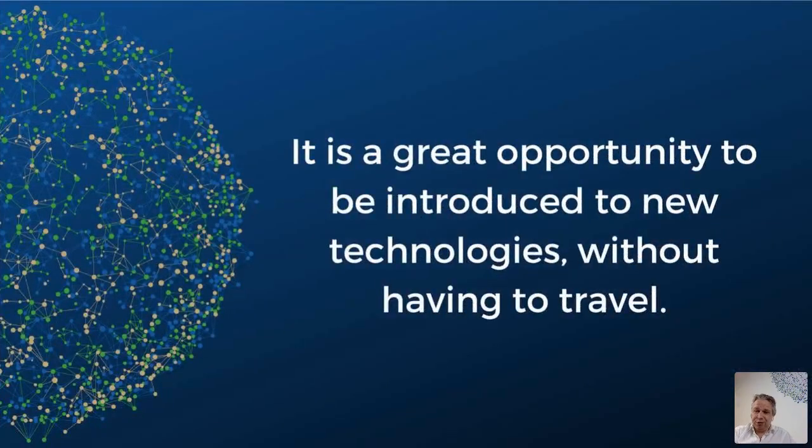Webinars are a great way to get introduced to technologies without having a need to travel. Today's webinar is going to last about 10 minutes followed by Q&A. I would like to hand over to Jackson Richards, all the way from the east part of Australia, on a very interesting topic with lots of potential impact. Over to you, Jackson.